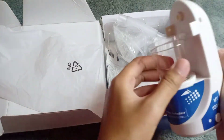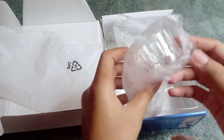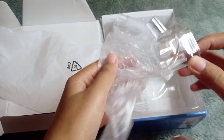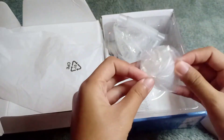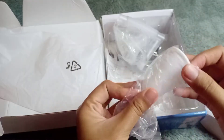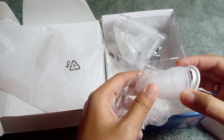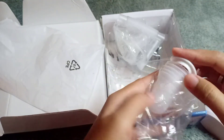Tabung kacanya melekat di alatnya jadi tidak bisa dilepas. Ini adalah penutup dari alat uap itu. Kita dapat cup untuk mencampur obat, disini kita dapat lima cup. Cupnya agak tipis seperti plastik cup jelly.